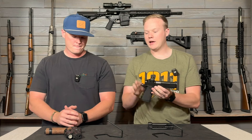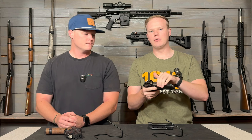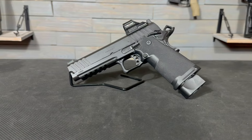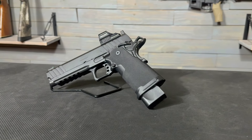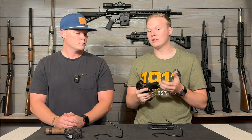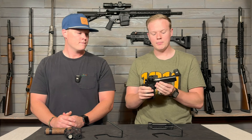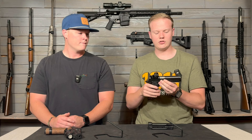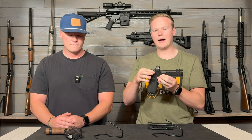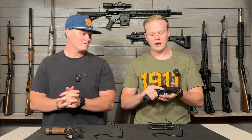Obviously the Prodigy is lacking in slide cuts compared to the Echelon. Over the entire top of it there's nothing, whereas the Echelon has extensive cuts. The serrations are right at the very tip of the barrel, and as we shoot this gun it gets really hot right there. Getting closer to the back seems a little cooler. This one has maybe four slots at the very front and then some more at the back. In comparison it makes this one look pathetic, but for a 1911 or 2011 design, that's pretty typical.